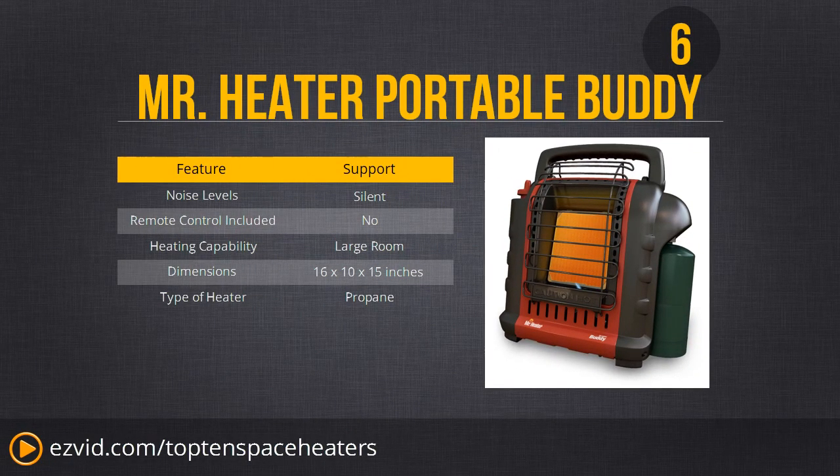Here at number 6, we have the Mr. Heater Portable Buddy. This is the only space heater on the list really meant for outdoor use. There is a large propane tank attached, because it uses propane to create heat — which is something of a safety issue for indoor users. However, it's great for a cold garage, a barbecue outside, a tailgate, or any outdoor event where you need heat. Check out the Mr. Heater Portable Buddy if you're looking for an outdoor space heater.